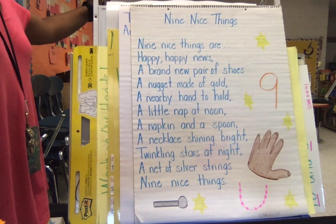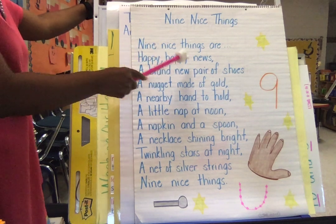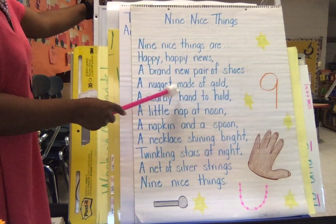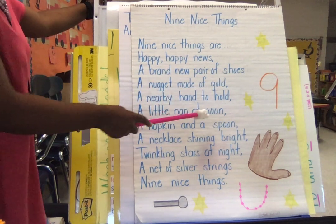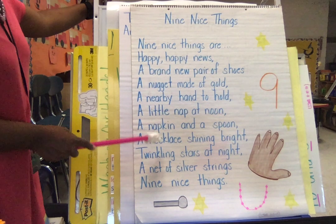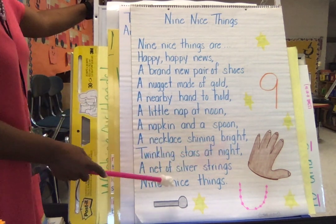Now, there were tons of things that started with the letter N. Nice. News. New. Nugget. Nearby. Nap. Noon. Napkin. Necklace. Night. Net. Nice.